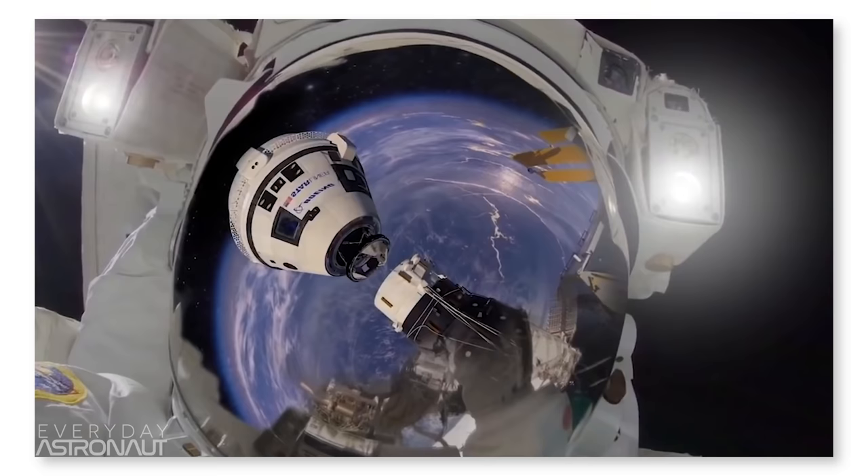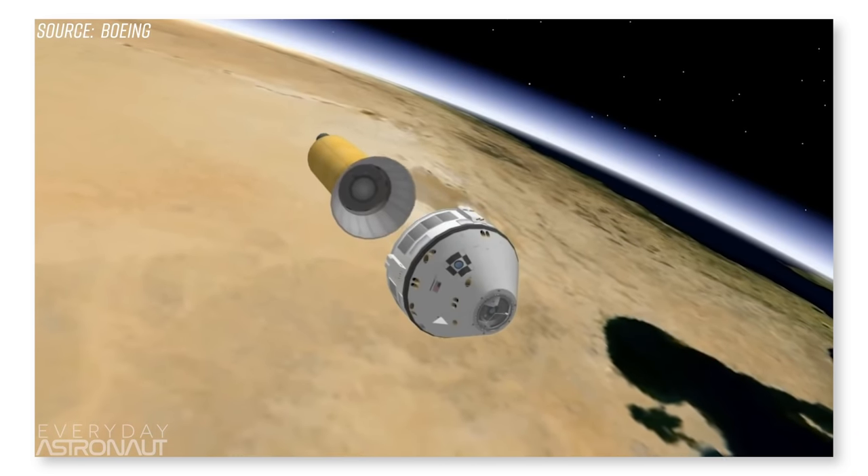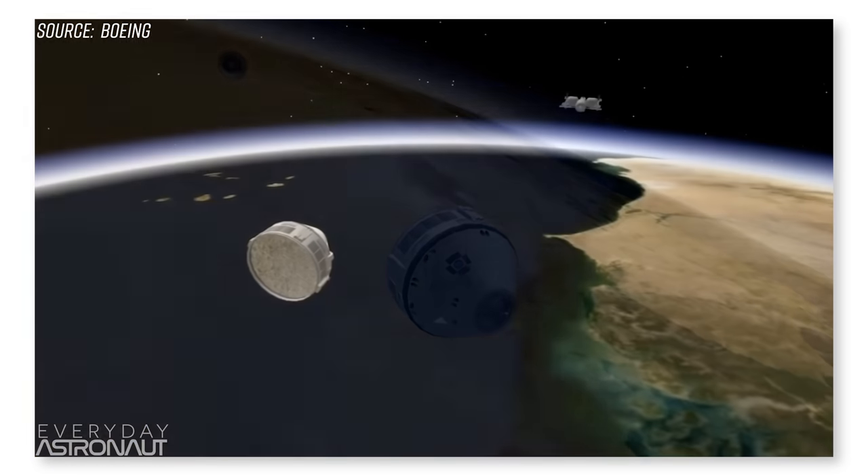We're not going to go over the Falcon 9 rocket or the Crew Dragon capsule details. If you need a rundown on that, I've already got a video going into the exact hardware, comparing it to NASA's other new commercial ride, the Boeing Starliner. Check the description for a link to that video and an article version of this video for future reference. Let's get started.